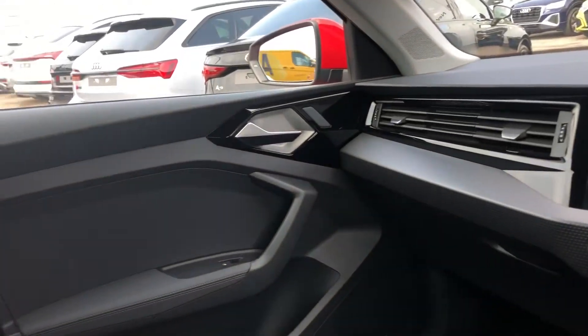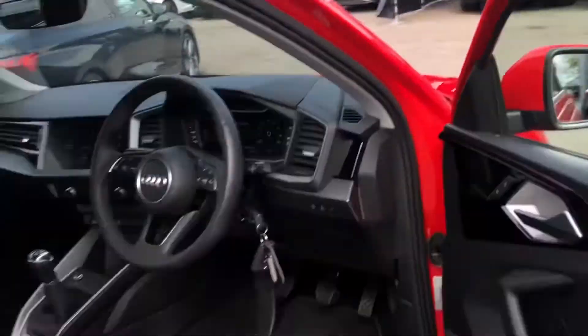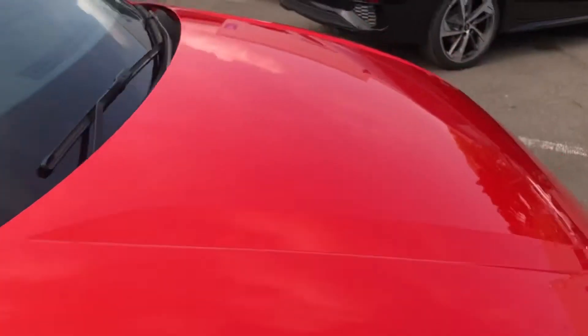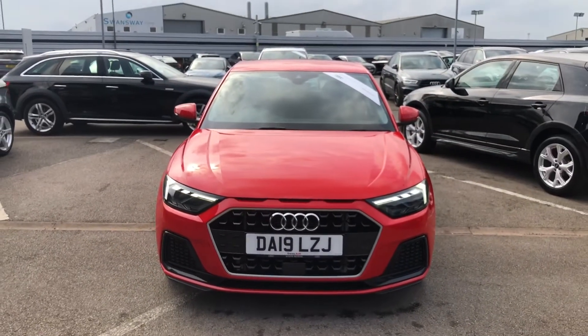The interior of this A1 is really lovely, and if you would like to find out any more information about this stunning vehicle, please do not hesitate to contact one of our sales advisors at 01270 864091. Thank you for watching.